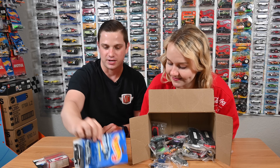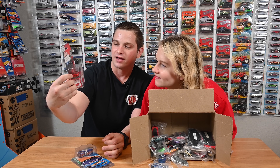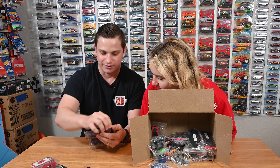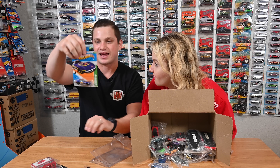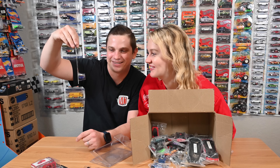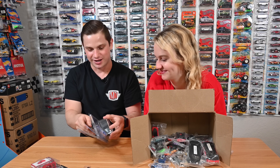Next up from Matthew's box — a ZR1 in red that just recently came out, with a front-opening hood and suspension. Sweet! In a case protector we have a 1969 Corvette — that's a C3 — this was a treasure hunt back in 2012. Really cool car, thank you Matthew, this thing is a beauty!